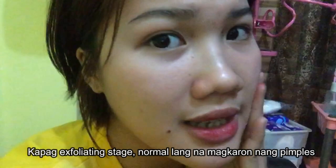Update pala sa skin ko. Ito na kamot ko ata — amang natutulog ako, kaya ganyan. Tapos, nagkaroon akong pimples, dahil ito siguro sa exfoliating stage. Kaya kung makikita ninyo, may pamamalat na gaganap dito, tapos pimples dyan, may redness. Ganyan ang ganap. Pero makinis siya talaga, and pumuti yung face ko.